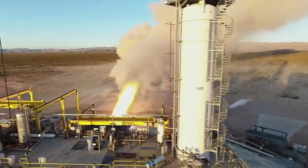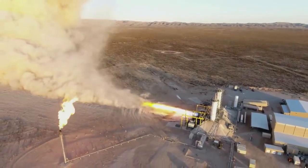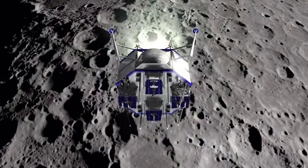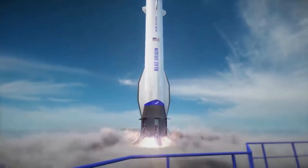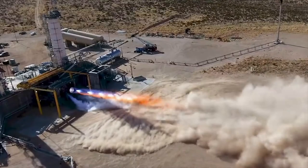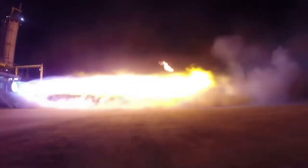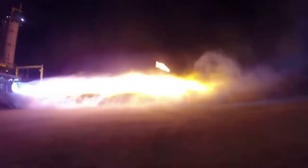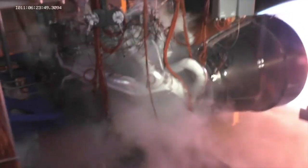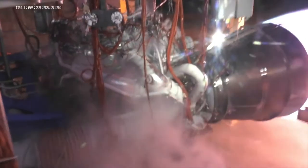Now that we know exactly what Blue Origin has been working on in recent weeks, we can focus on the BE-4 and BE-7 engines themselves. Both engines share some similarities and differences, which is often the case for engines developed by the same company but intended for different uses. Blue Origin points out that operationally reusable rockets demand high-performance engines capable of deep throttling for soft landings. Built for multiple uses, Blue Origin's family of engines is expected to power the next generation of rockets for commercial, civil, national security, and human spaceflight.